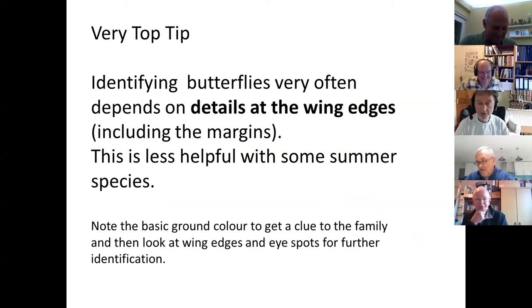Looking at the wing edges is much more helpful than looking at the colour of the main part of the wing. The margins and just inside the margins are the bits you want to look at most. Some summer species it isn't helpful to look at the wing edges — you need to look at the centre — but at this time of year it's almost entirely down to what you see on the edges.